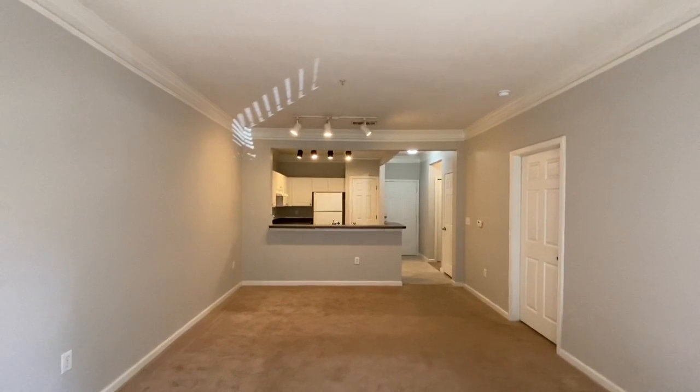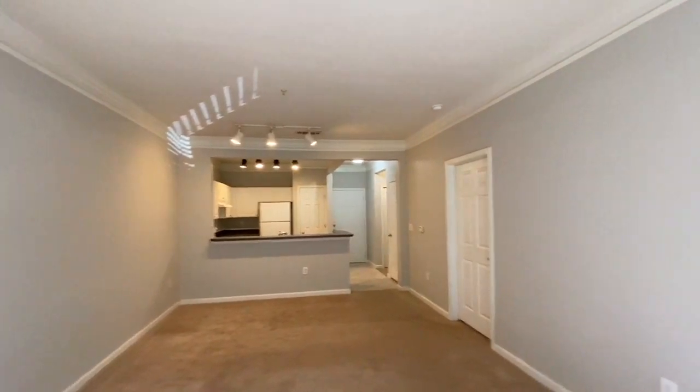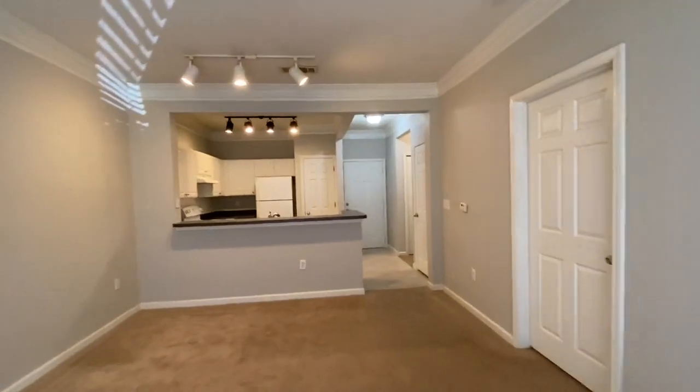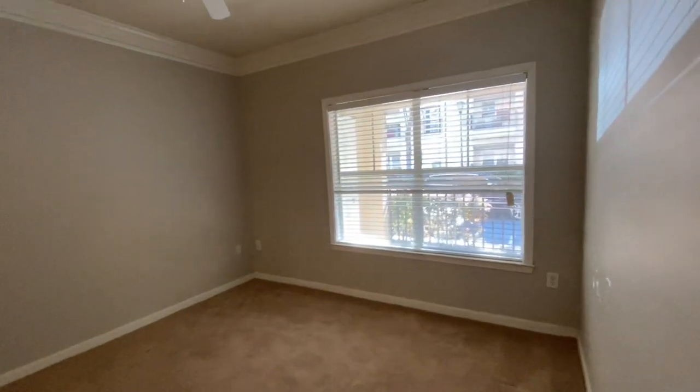Take another view. To the right is a balcony with a storage closet. Another view of the kitchen, and from here we'll head on into the master bedroom.